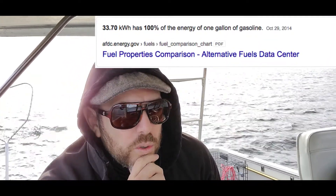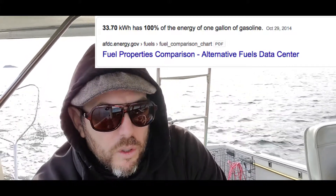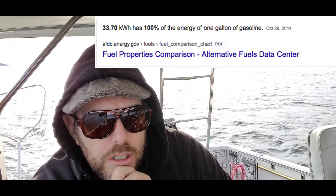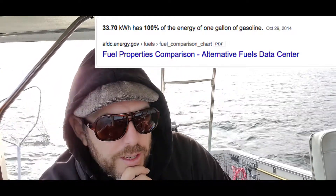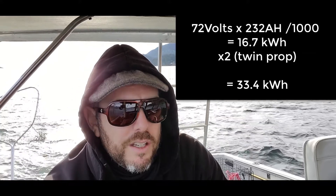This is actually the thing that I find fascinating about electric motors. If you go to the energy.gov site and look at what the kilowatt hour is per gallon of gas, a U.S. gallon of gas, according to that website, is equal to 33.7 kilowatt hours. My batteries — if I had 100% usability from these batteries, irrelevant whether they're lead or not — if I had 100% use of the energy stored in the batteries, I would have 33.4.